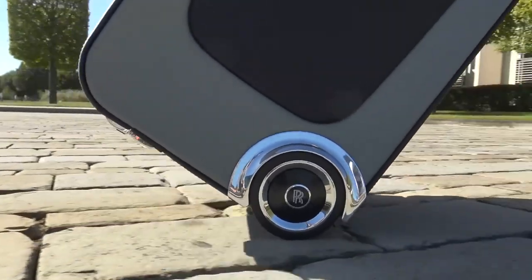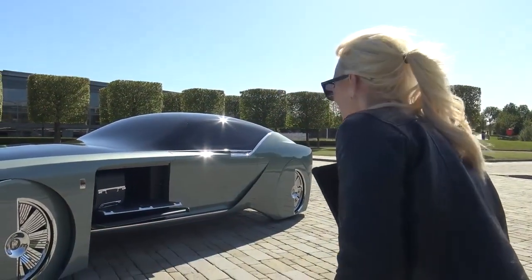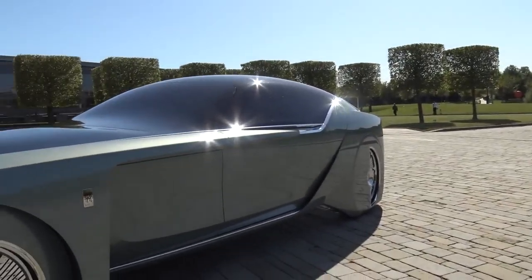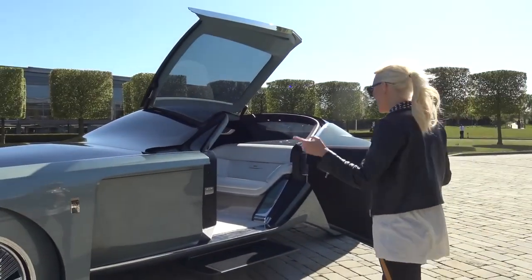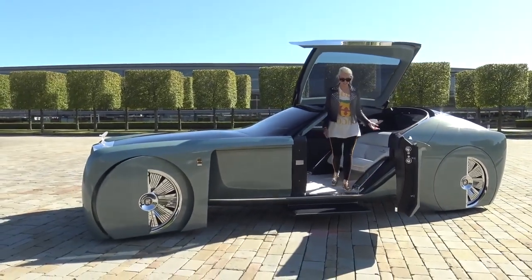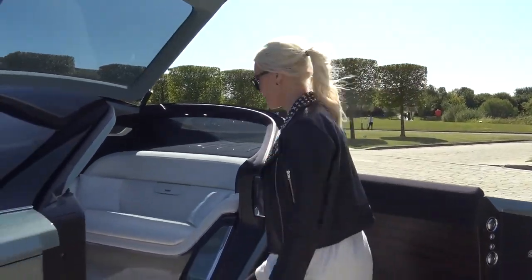Now for probably the coolest moment — we're going to see how the car opens. A silk lounge chair is revealed. You can be fully standing getting into the car, because you don't want to duck — that's just uncomfortable. So they made the car open high enough that you can just get in standing and then sit down on the silk couch.